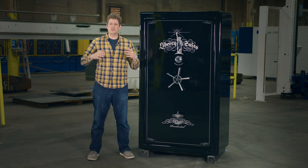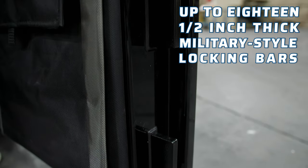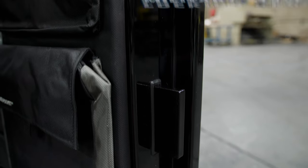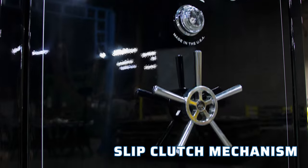Level 8 security ensures that your property is always protected with a 7-gauge folded steel frame. The door is equipped with up to 18 and a half inch thick military-style locking bars, a ball-bearing hard plate, and a slip-clutch mechanism to prevent forced entry.